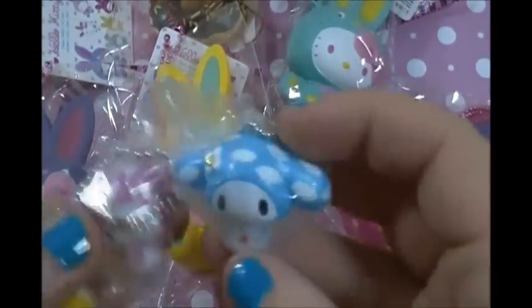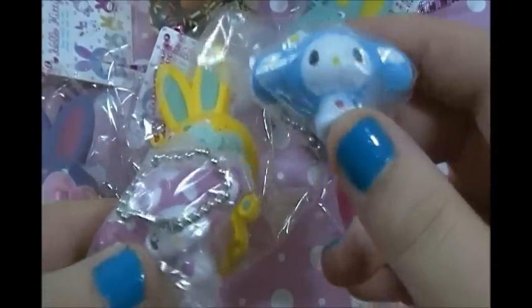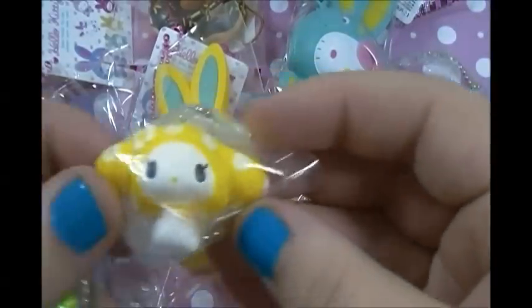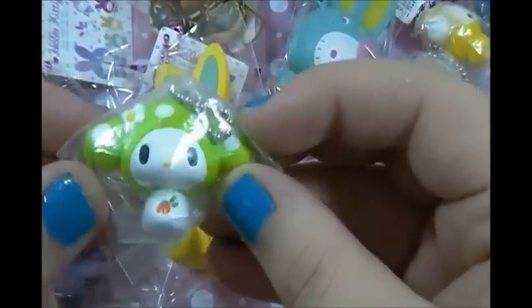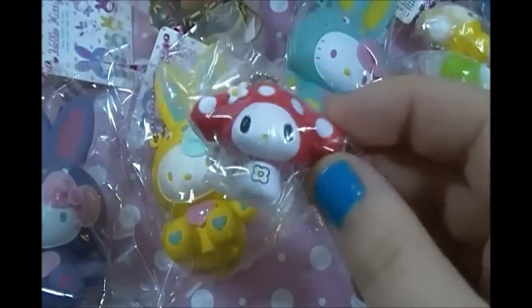The next things I have are these squishies — there's a My Melody blue one and then a pink one. The ball chain is covering it but you guys can see what it looks like. Then there's this one. I really like how it has stars on the top. And then this green one, and then the last one is this red one. I can get these in my store.